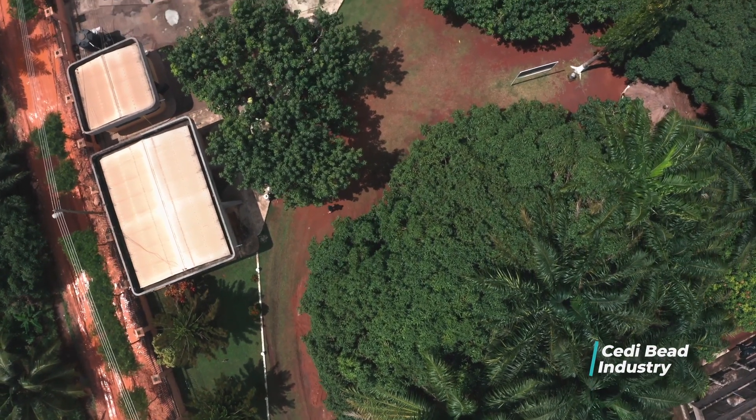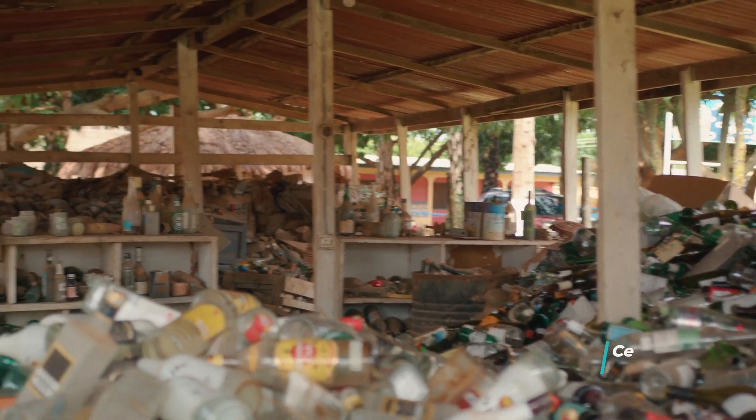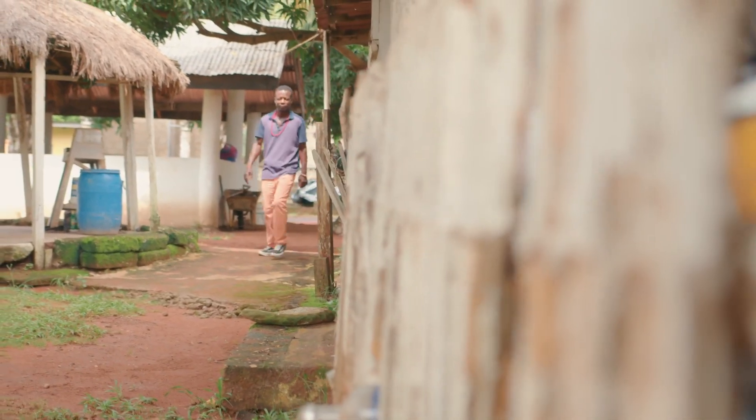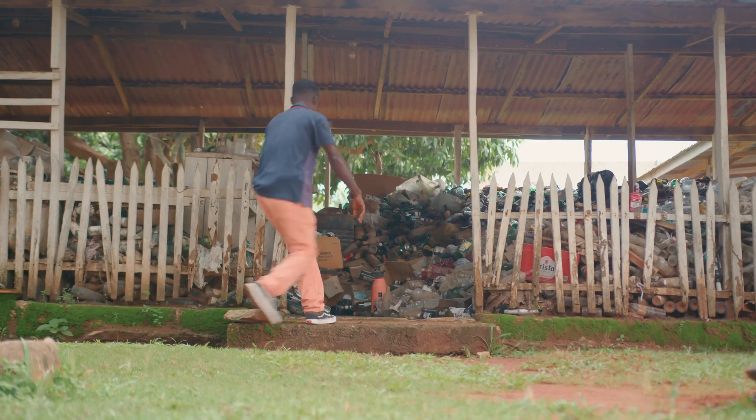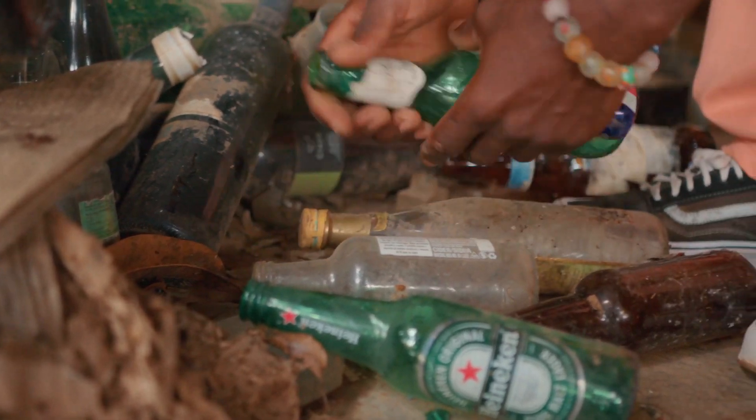Our next stop is the City Bead Industry at Odumase, one of the biggest traditional bead manufacturing organizations in Ghana with decades of experience in making different kinds of beads. For the purpose of our video, we will learn how transparent glass beads are made.